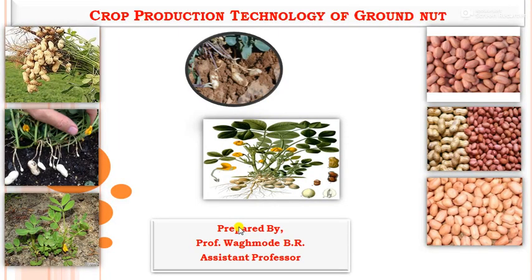Hello everyone, I am Prof. Vagmadi Bhaiya from the agronomy department. Today we can see the topic on crop production technology of groundnut.